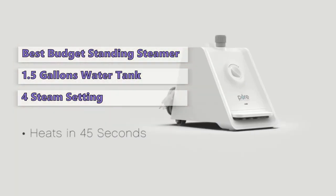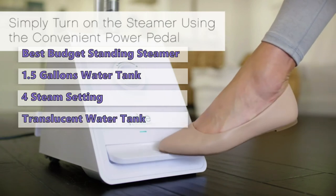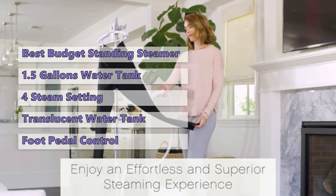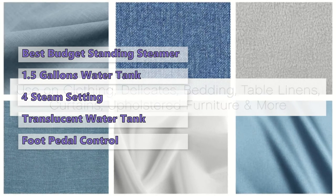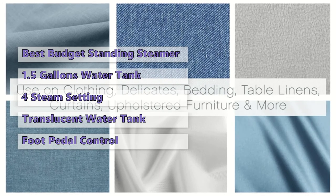The Pure Steam Pro has four different steam settings to get perfect steaming results on a wide range of fabrics, and a large transparent water tank that makes it easy to see when it needs refilling. One extra smart feature is the simple foot pedal lever that allows hands-free control of turning the unit on and off. On the downside, it does not come with a lint brush or creasing tool attachment.